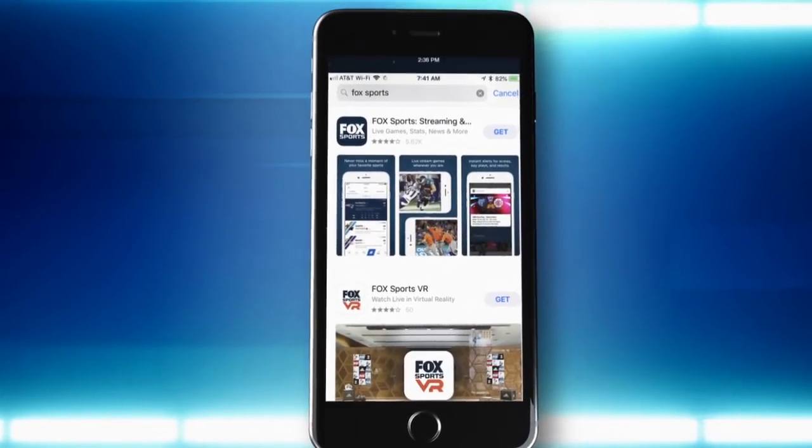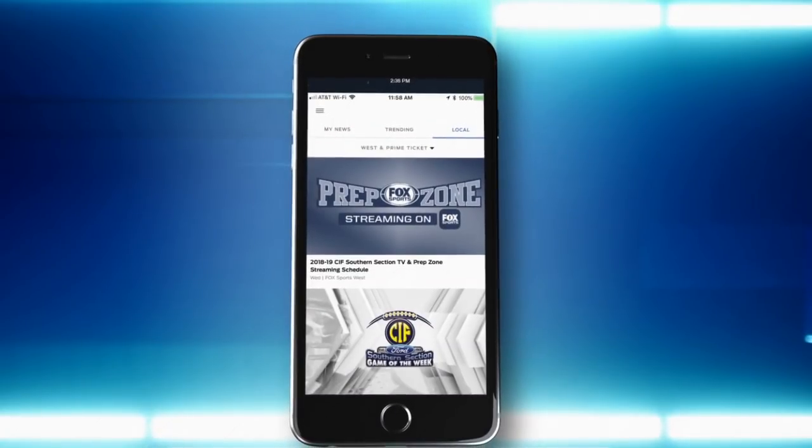It's easy. From your mobile device, just download the Fox Sports app available on iOS and Android. Then select PrepZone to see one of the four streaming games, or click on Prime Ticket to watch our game of the week. Catch all the live action with the help of the Fox Sports app.